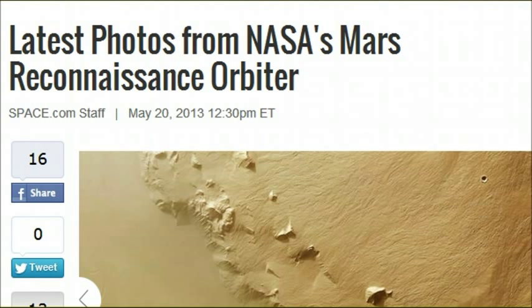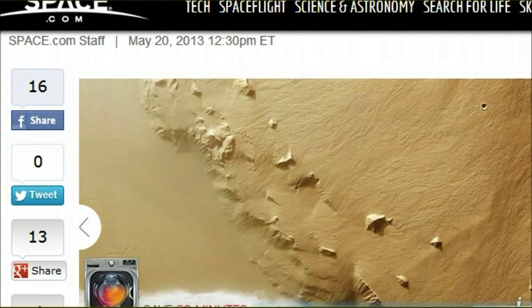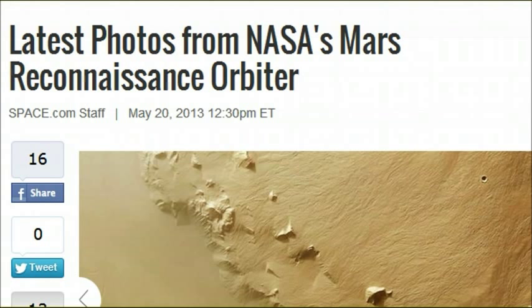Some people are saying that the rover on Mars might be able to get shots as ISON is making its close approach to Mars, but the best shots are from the MRO - Mars Reconnaissance Orbiter - which takes amazing shots and should get the best pics of ISON as it passes.